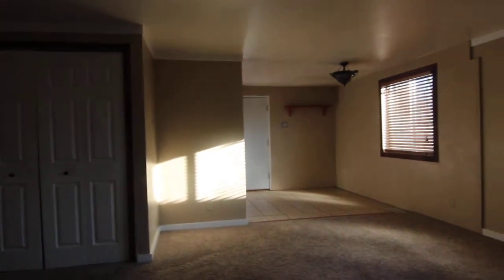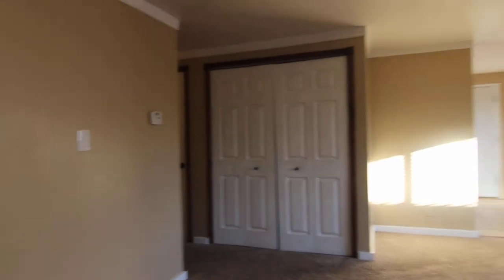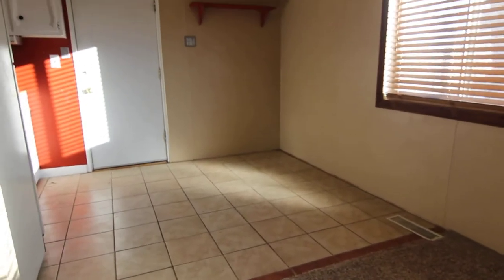This is a main level home. As you walk in you'll notice an open floor plan — this is the main living area. Straight ahead we have our kitchen, with a nice tile floor.